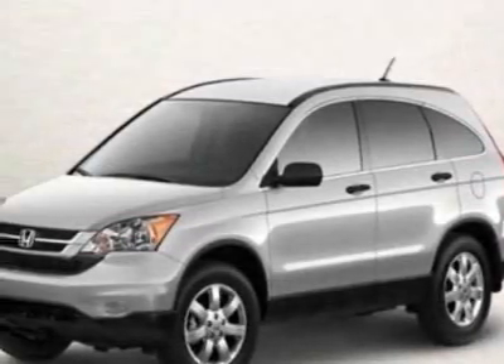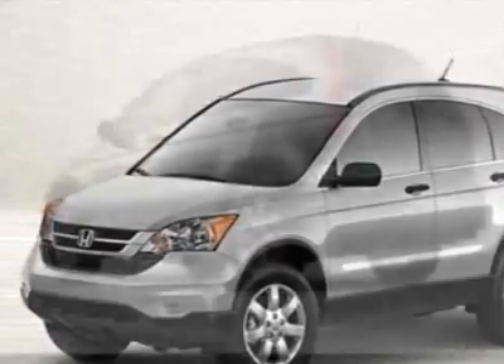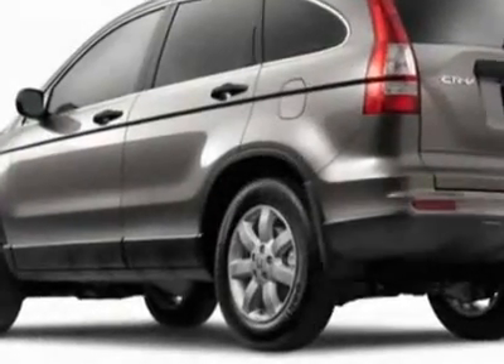Check out this new 2011 Honda CR-V. For your protection, this vehicle has a full factory warranty.